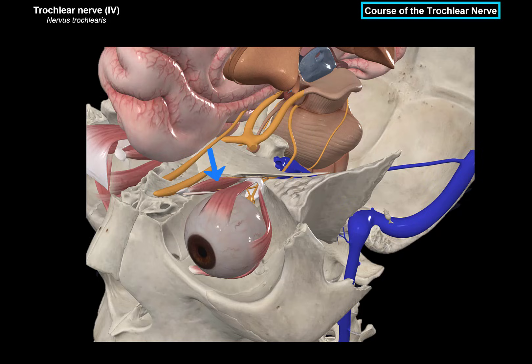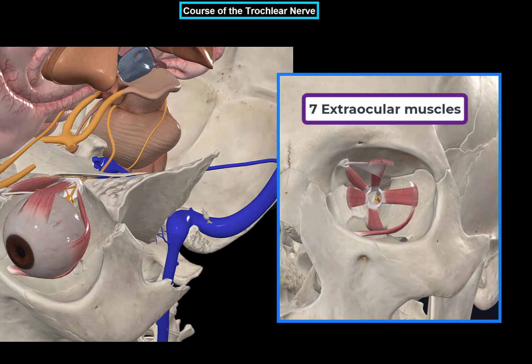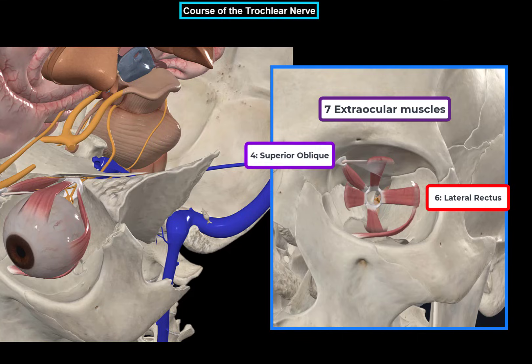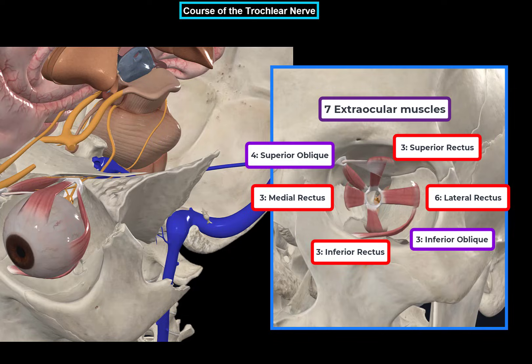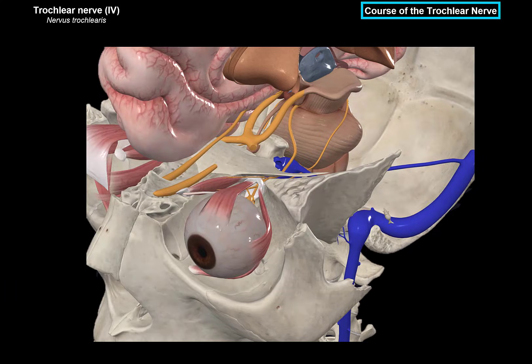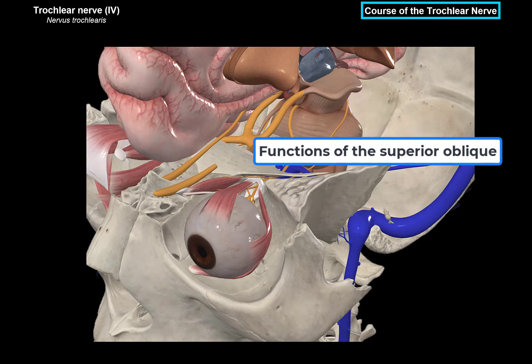It's a very straightforward nerve. I want to remind you again — we have seven extraocular muscles. The lateral rectus is supplied by the sixth cranial nerve, the abducens nerve. The superior oblique is supplied by the fourth cranial nerve, the trochlear nerve. Everything else — the superior rectus, medial and inferior rectus, inferior oblique, as well as the levator palpebrae superioris — are all supplied by the oculomotor nerve. Now that we know that, we need to know what the superior oblique is actually doing.